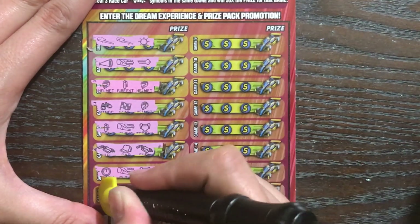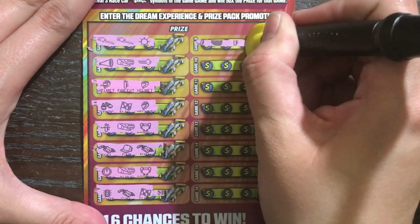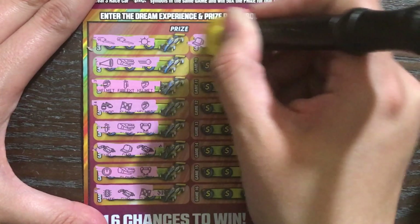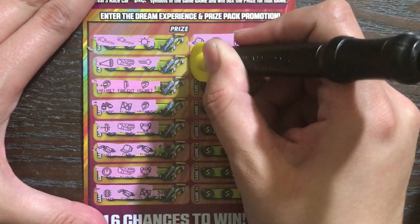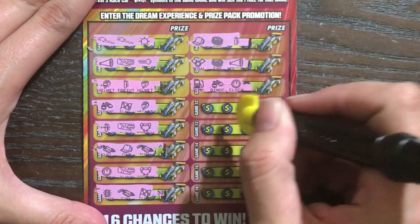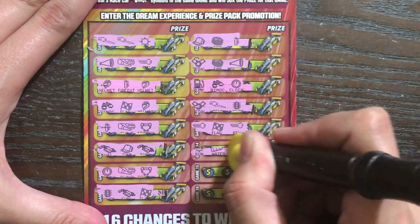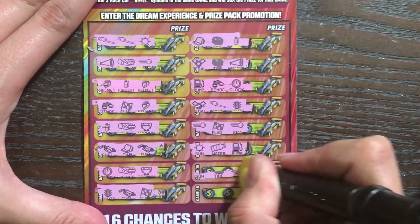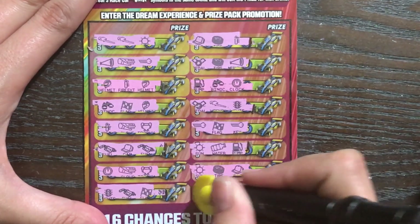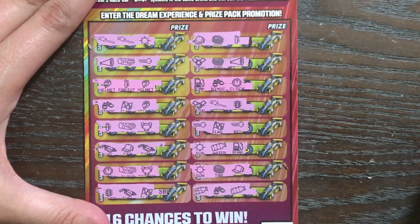I picked this ticket for a couple of reasons. It's a $5 ticket and I feel like we haven't done too many of those lately — we've been messing around with other amounts. Number two, if we lose on our tickets, at least we'll get some entries into the second chance drawing. It's always nice to win a little something. I'm just hoping not to strike out. The odds are like one in three point something, so we're almost covering them.